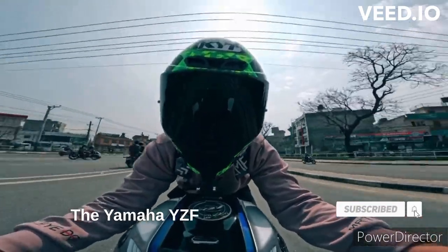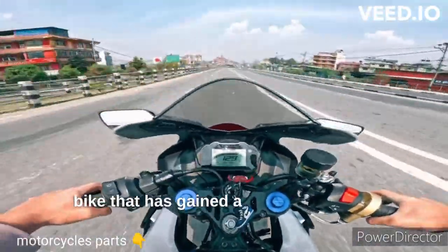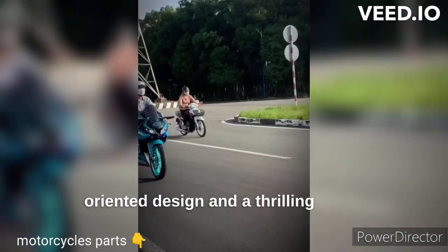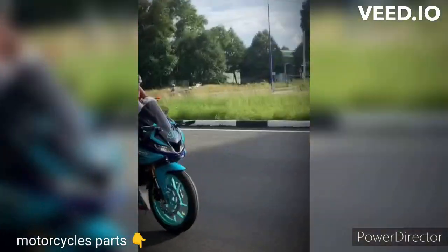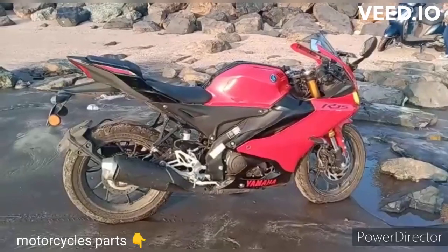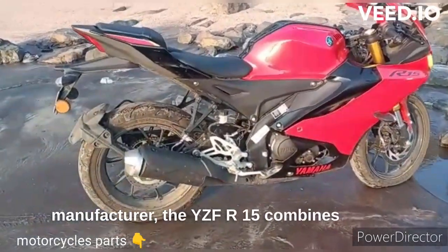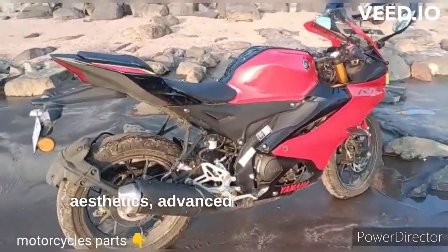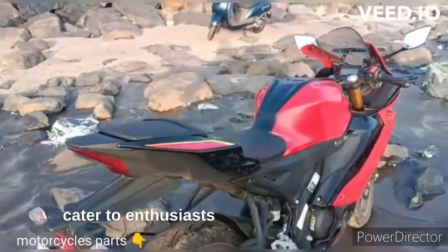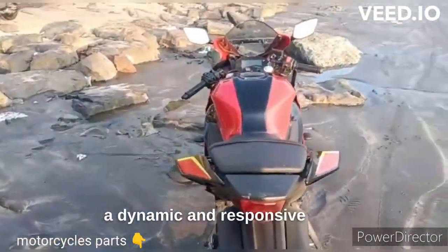The Yamaha YZF-R15 is a popular sport bike that has gained a reputation for its performance-oriented design and a thrilling riding experience. Developed by Yamaha, a renowned Japanese motorcycle manufacturer, the YZF-R15 combines sporty aesthetics, advanced features and agile handling to cater to enthusiasts and riders looking for a dynamic and responsive ride.